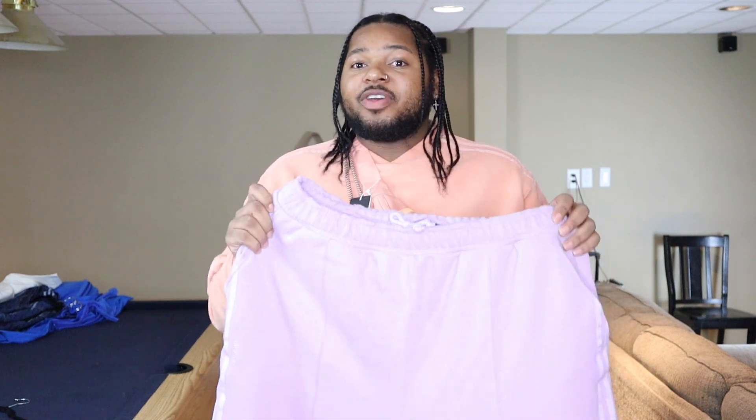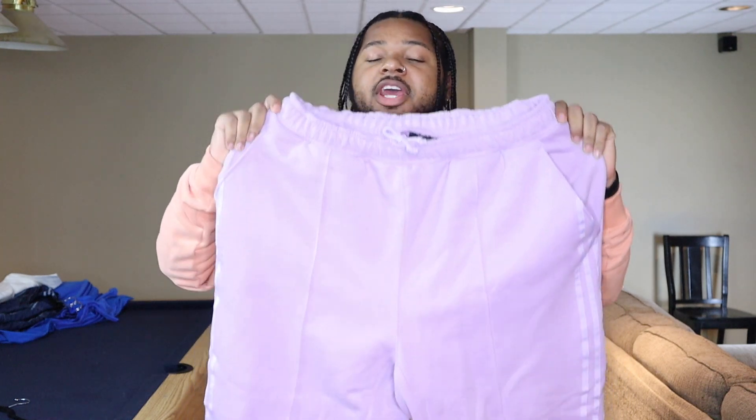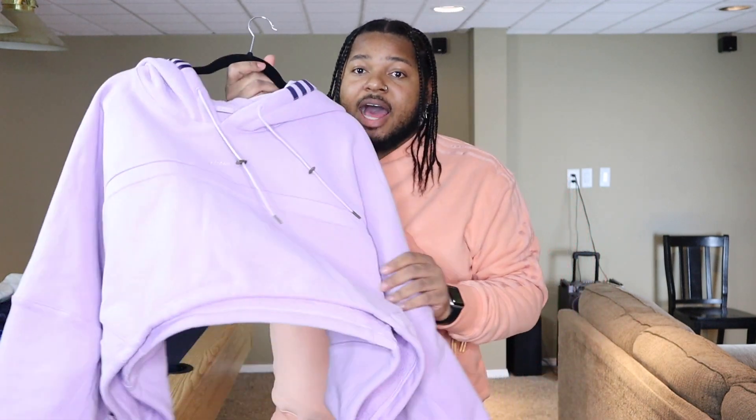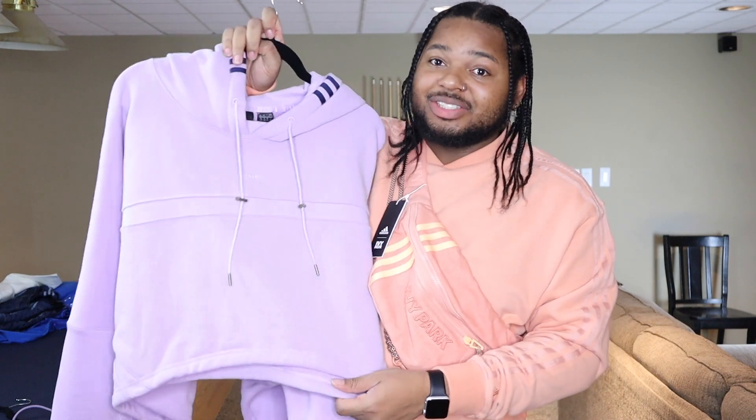For this next fit, I got the same concept but tweaked a little bit. I did get this lavender outfit as well, but there are some changes. For the pants, I got the Terry sweatpants, which are the same as what I have on. But where I tweaked it was the top — instead of doing another sweatshirt, I actually decided to get the shrug. It's like a crop-top kind of hoodie. This lavender color is just so sick in general, it's so pretty.